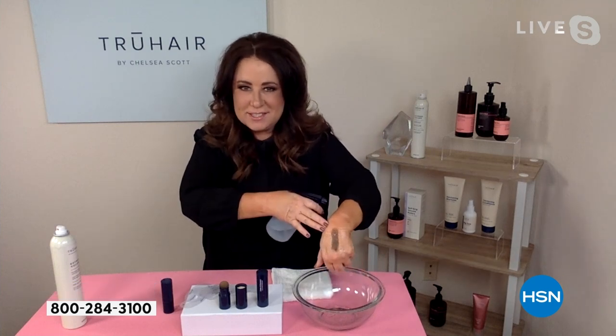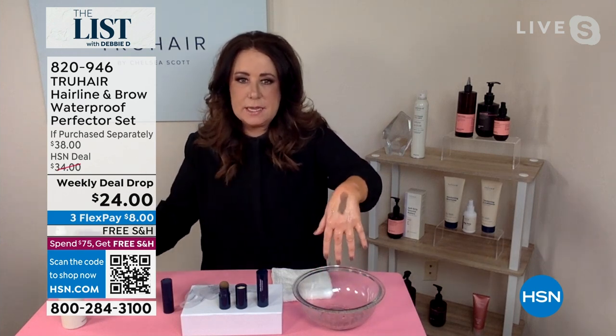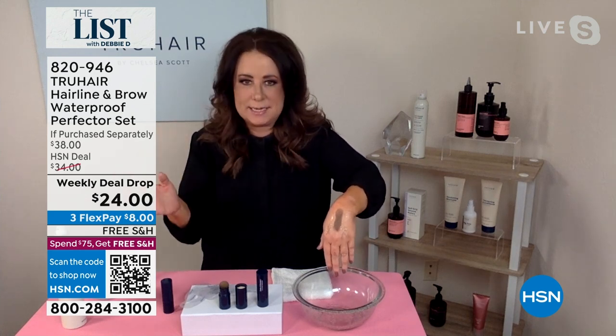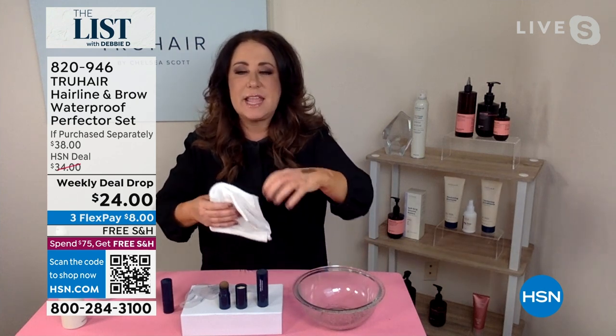Over the course of a year, if you take a look at the difference in that before and after, you could save a lot of money by not having to touch up your roots every two weeks. I literally feel like I sneeze and a gray pops out of nowhere. You just saw me apply this to my hand right there, and I have this big bottle of water — I'm literally dousing it on my hand because we can't just say it's waterproof, it has to be tested.